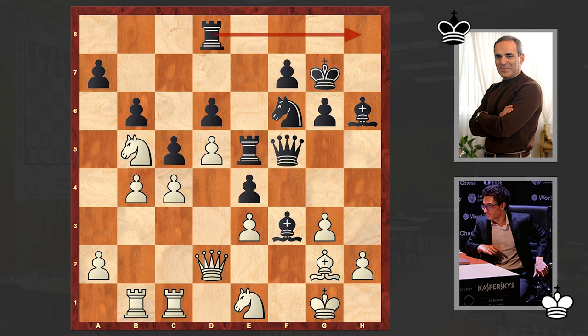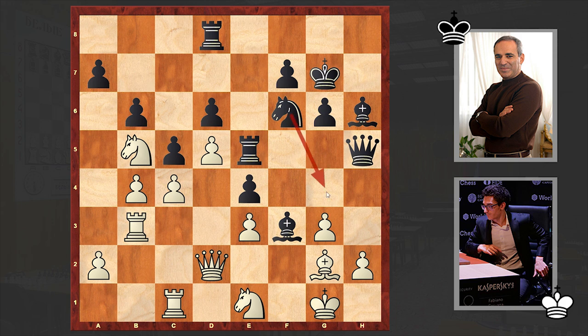Rb3 — white is over-protecting the pawn on e3, which in future can allow white to free the queen by moving it away from protecting that pawn. Qh5. Meanwhile Kasparov wants to play Ng4, which white stopped with h3. At the same time white wants to go for g4. But after h3, Kasparov decided to switch his knight into the attack with the Nh7-Ng5 maneuver. G4. Now the question arises — how should black proceed? Can you find Kasparov's next move?